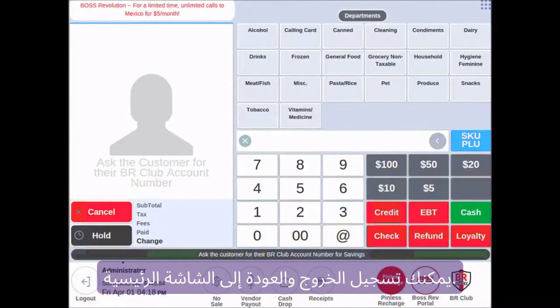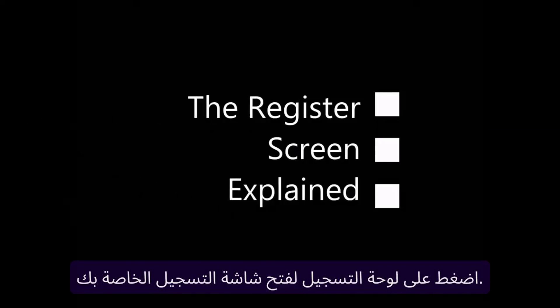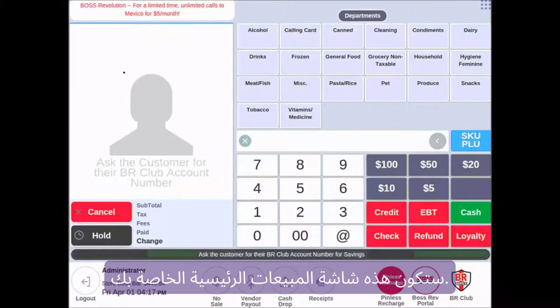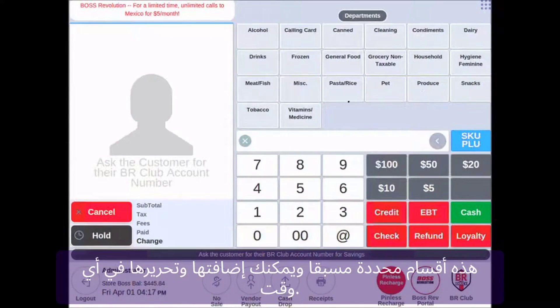Unlock your free e-commerce bonus today. Enjoy the incredible benefit of a 0% processing rate. This is a limited-time offer — your opportunity for substantial savings is here, so claim it now. We hope you found this video informative and valuable. Thank you for watching. Click the link below in the description for your bonus deal.